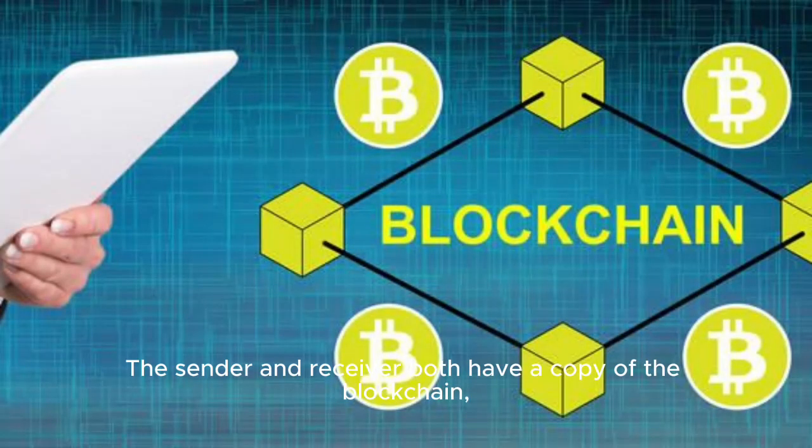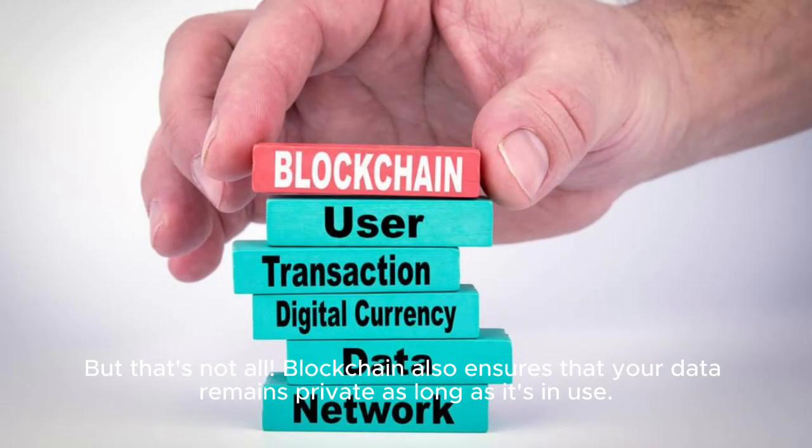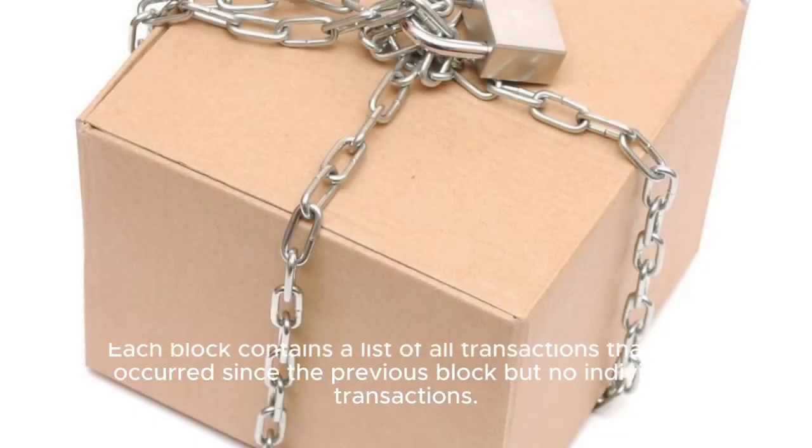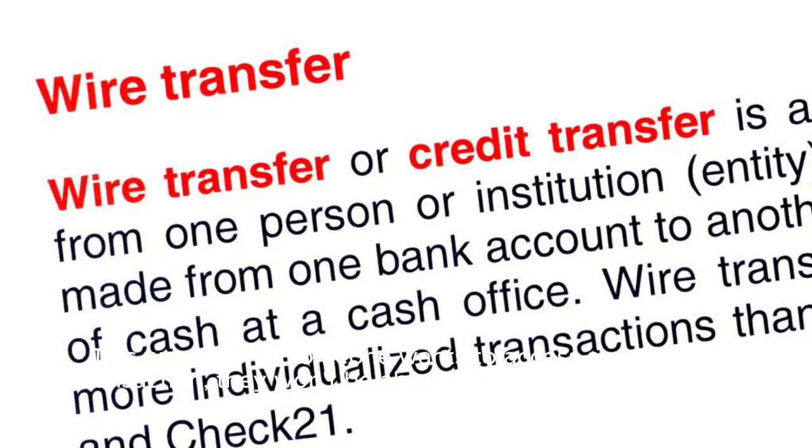The sender and receiver both have a copy of the blockchain, and everyone can verify the transaction takes place without any intermediaries. Blockchain also ensures that your data remains private as long as it's in use. Each block contains a list of all transactions that have occurred since the previous block, but no individual transactions. This way, even if someone wants to access a particular transaction, they won't be able to find it, as it's lost within the large list.